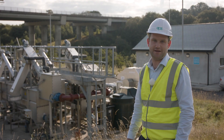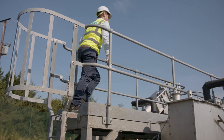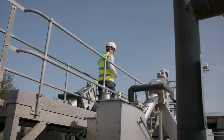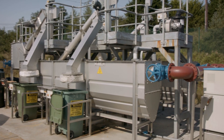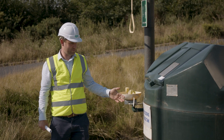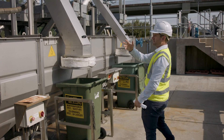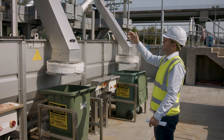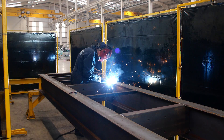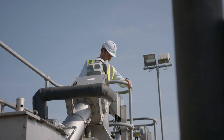Flows to the treatment plant enter here at Inlet Works. This equipment removes rags, debris and grit from the wastewater before it goes to the main treatment process. EPS sources Inlet Works equipment through its established global supply chain agreements and selects the equipment best suited to each particular application. Stairs and platforms are fabricated in-house to gain access to the main moving parts for inspection and maintenance purposes.